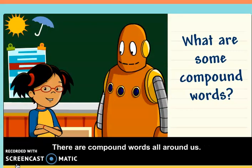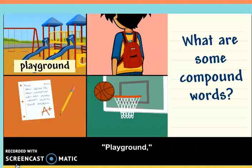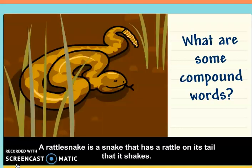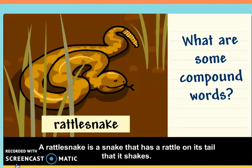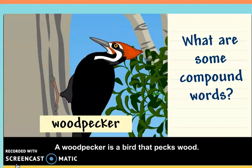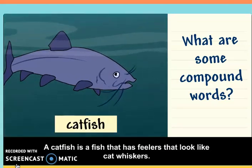There are compound words all around us. Playground, backpack, homework, and basketball are all compound words. A rattlesnake is a snake that has a rattle on its tail that it shakes. A woodpecker is a bird that pecks wood. A catfish is a fish that has feelers that look like cat whiskers.